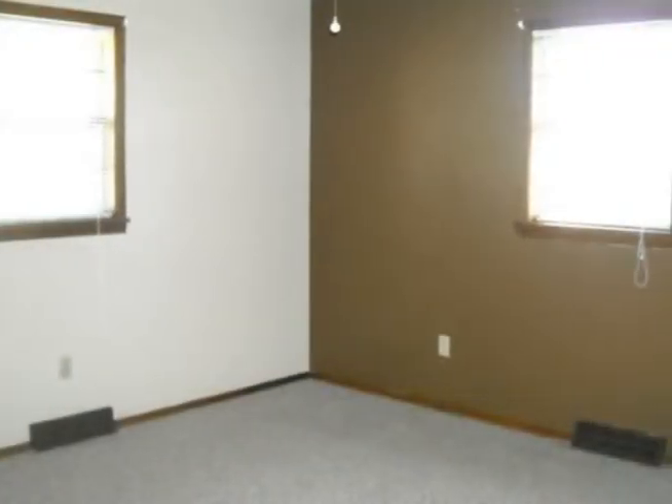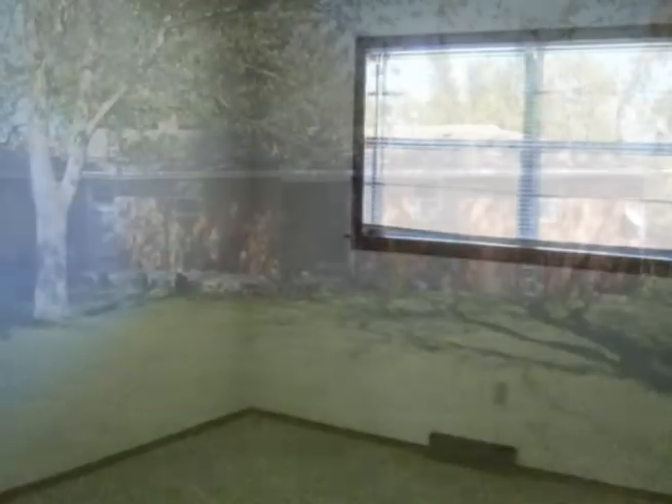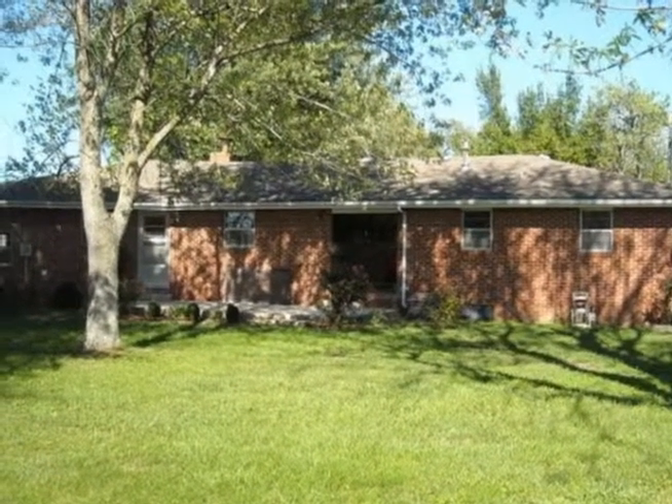This three-bedroom, one-bath home has a huge living room with a wood-burning fireplace with an insert to help keep those heating bills down. The home also has central heat and air.